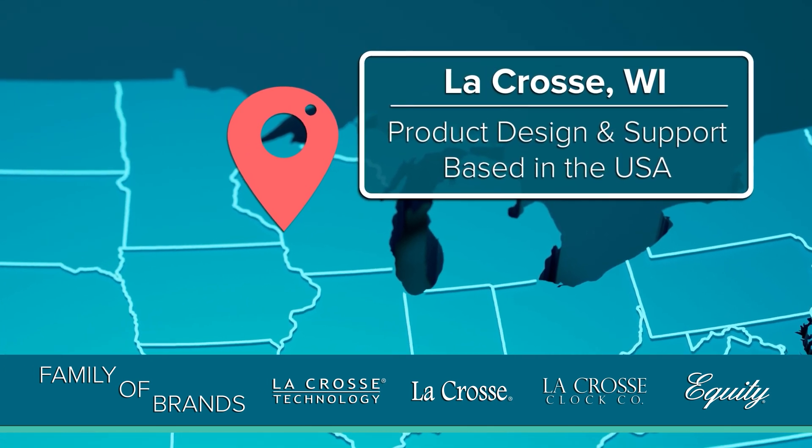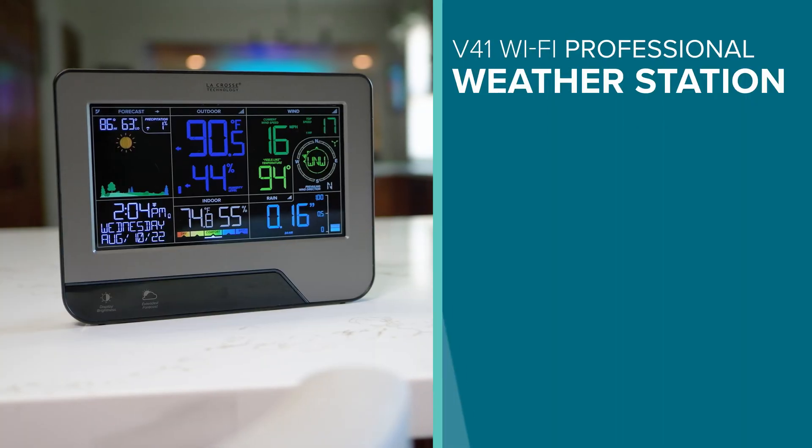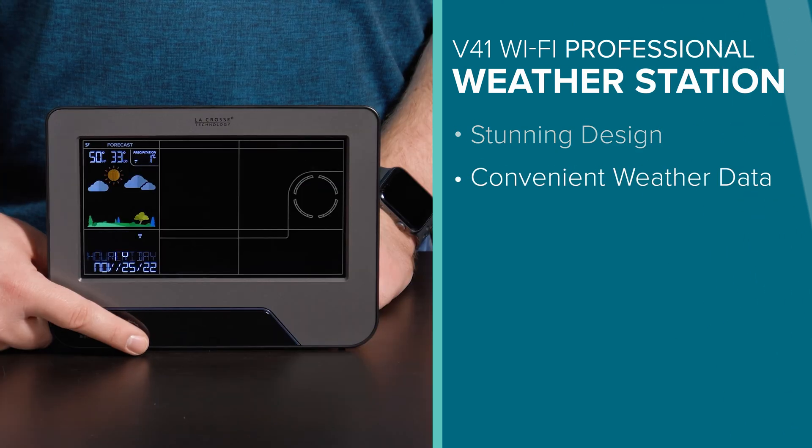LaCrosse Technology and its family of brands have been designing and supporting their products out of LaCrosse, Wisconsin for almost 40 years. It's a brand you can stand behind and trust to bring quality results. So let's recap: this new professional weather station looks beautiful in any home and gives convenient access to backyard weather data.